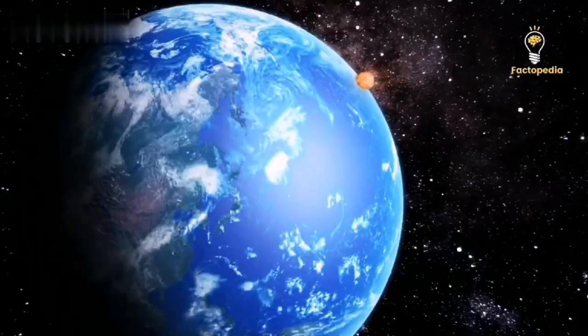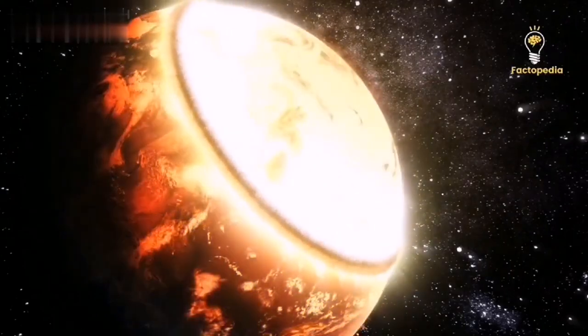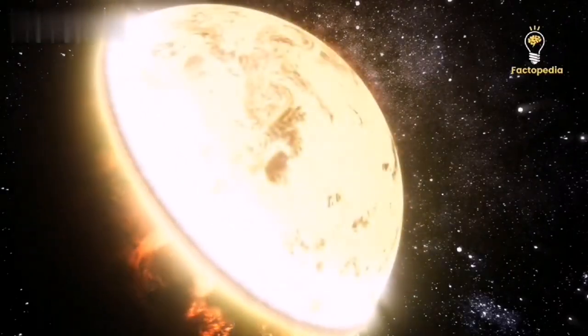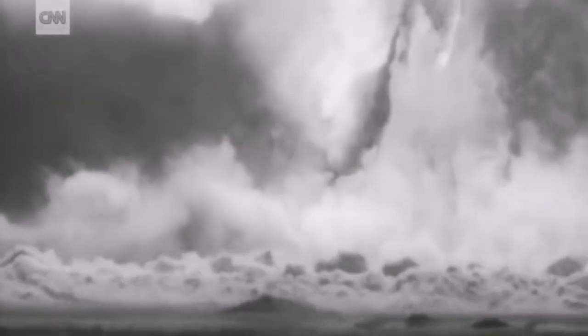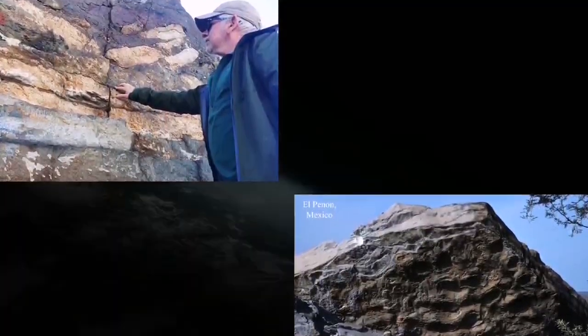According to IFL Science, if Bennu were to strike Earth, 1,200 megatons of energy would be released, which is 24 times more energy than the majority of nuclear weapons. Scientists discovered in 2019 that the asteroid that wiped out the dinosaurs had a power equivalent to 10 billion atomic bombs — massive rock fragments that provided proof that the asteroid was powerful enough to cause tsunamis, wildfires, and so much dust in the atmosphere that it obscured the sun.